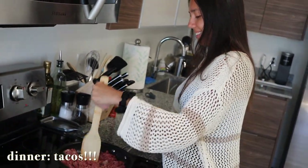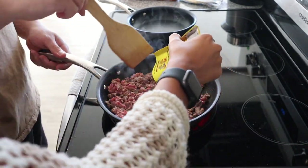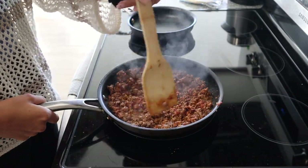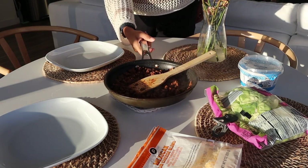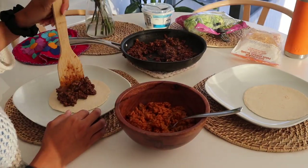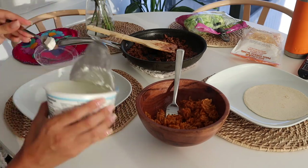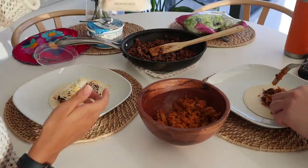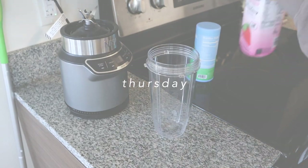For Wednesday dinner we made tacos with ground beef — my boyfriend asks for tacos every week. These are so simple: cook the meat, heat up the tortillas, and everything else is already prepped — cheddar cheese, lettuce, and Greek yogurt instead of sour cream. We also made microwavable rice in two minutes. It's such an easy go-to meal, done in under 10 to 15 minutes.